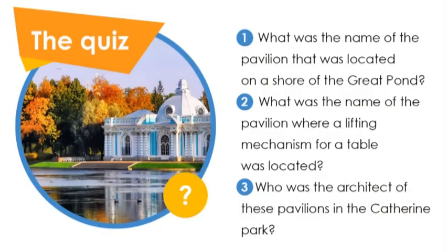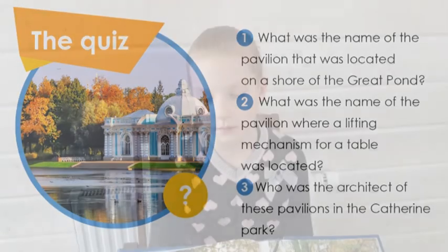Now the quiz. What was the name of the pavilion that was located on the shore of the Great Pond? What was the name of the pavilion where a lifting mechanism for a table was located? Who was the architect of these pavilions in the Catherine Park?